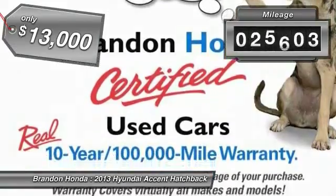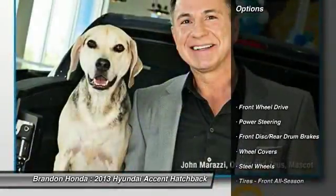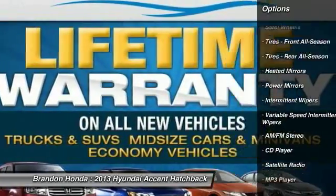This vehicle has less than 30,000 miles. Here are some of this vehicle's great options: anti-lock braking system, traction control, stability control, air conditioning, and adjustable steering wheel.